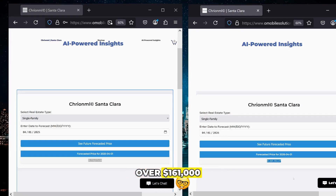Those are the three steps to achieve over $161,000 savings using our Creon ML AI platform. See for yourself today in the link in the description to determine how much you'll save.